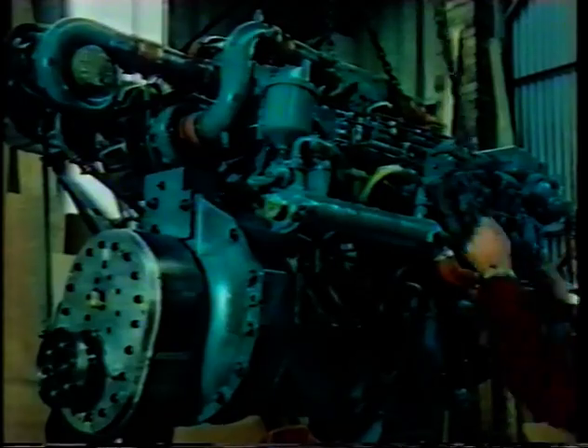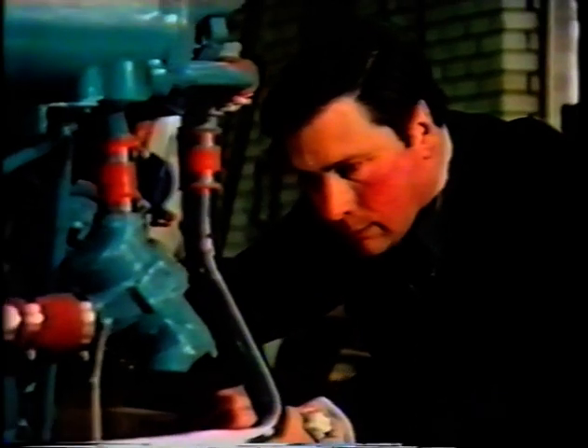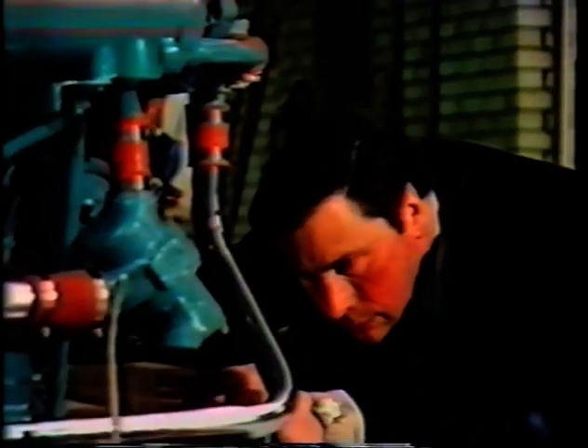Finally, it's time to mate the engine to the finished hull. Every aspect of the installation has been carefully calculated, for even the smallest change of angle of the engine can affect the boat's performance.